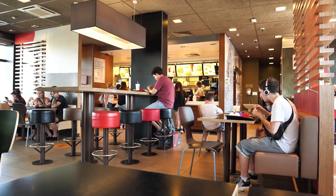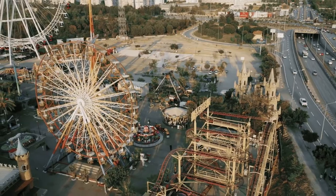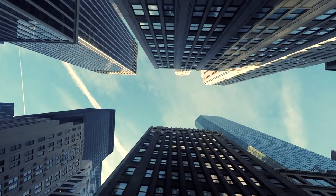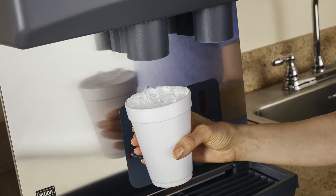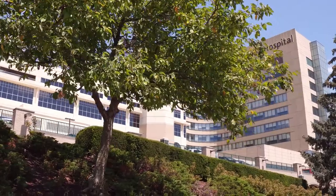You'll find Follett products in many of the country's largest convenience stores and quick-serve restaurants, theme parks, cruise ships, and corporate offices.